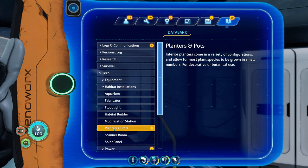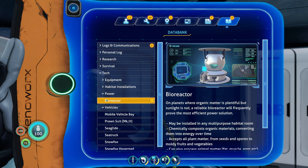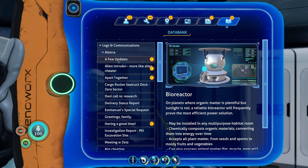A plan for some pots. Bioreactor. Logs and communications.